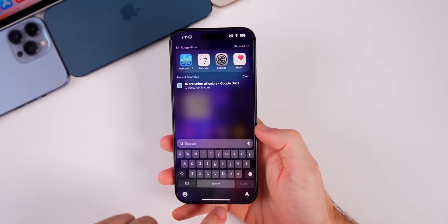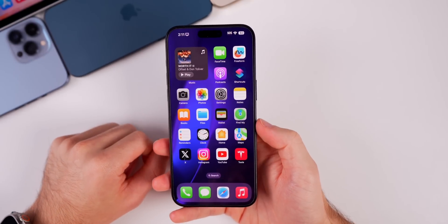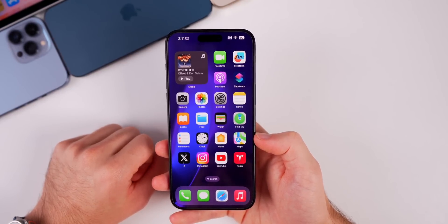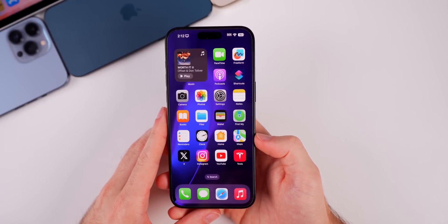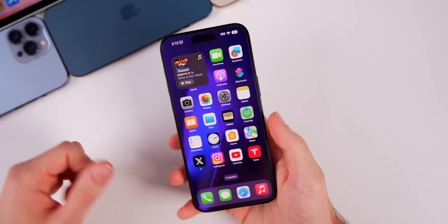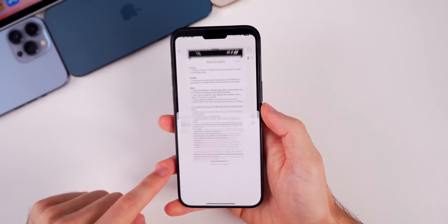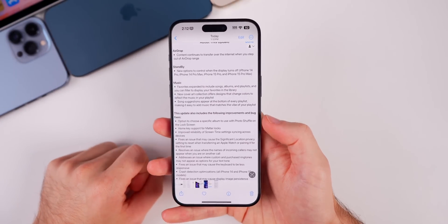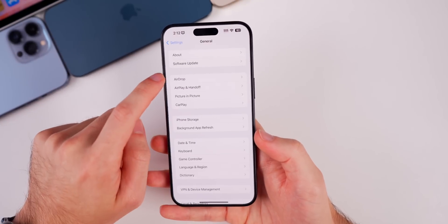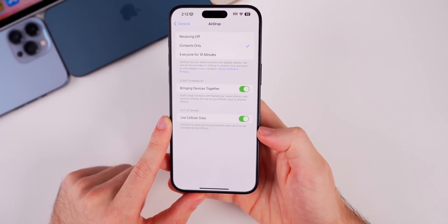One last thing — the AirDrop speeds seem to have been improved, not just in the RC but I first noticed it in beta three. This doesn't have anything to do with NameDrop or AirDrop when you hold devices next to each other. I'm talking about physically going into Photos and AirDropping something — it's faster in the 17.1 betas. That could have something to do with the new AirDrop feature where it finishes over the internet, but it just seems like everything is a little bit faster with AirDrop.